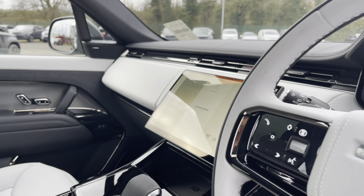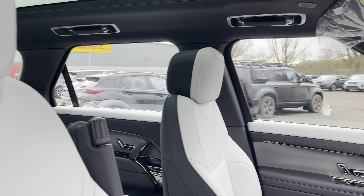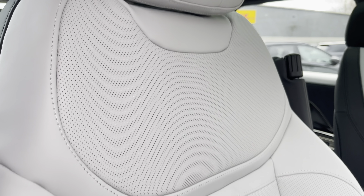Moving through the front, you have your multifunctional steering wheel and infotainment system, and as we pan round you can see that lovely upholstery once again, providing you and your passengers with the utmost comfort.